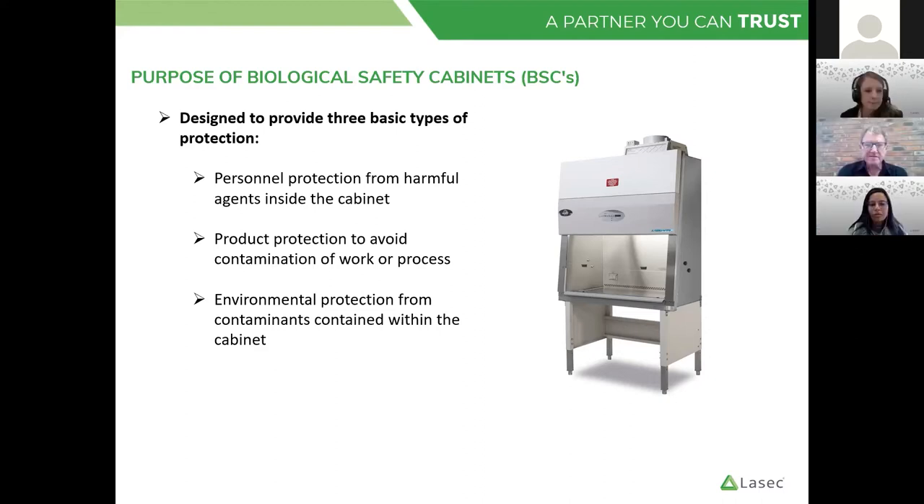Hi, morning everybody. I'm Steve Smith, head of engineering here at LASIK, and I'm going to take you through the biological safety cabinet webinar this morning. We're going to deal with the main purpose of the units, how they operate, different classes, tips and tricks on when you are using the cabinets, and also how we certify them. These cabinets are primarily the main containment device in your laboratory, so it's very important that they are kept operationally correct.